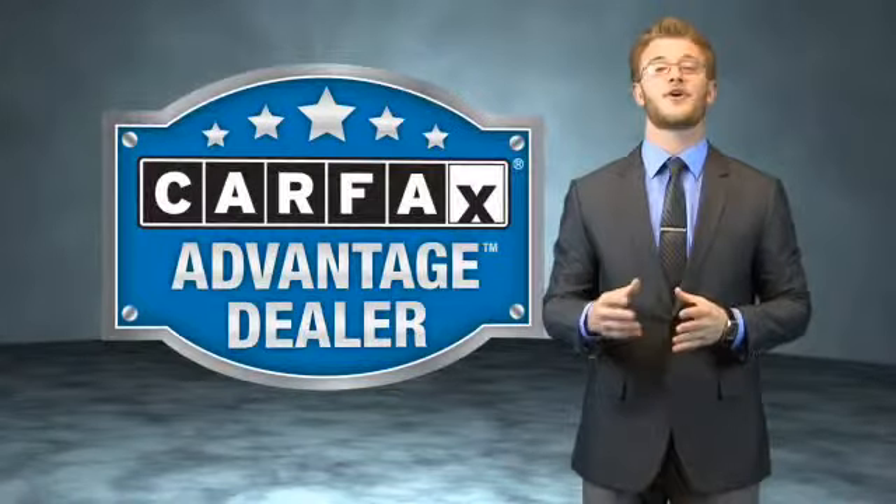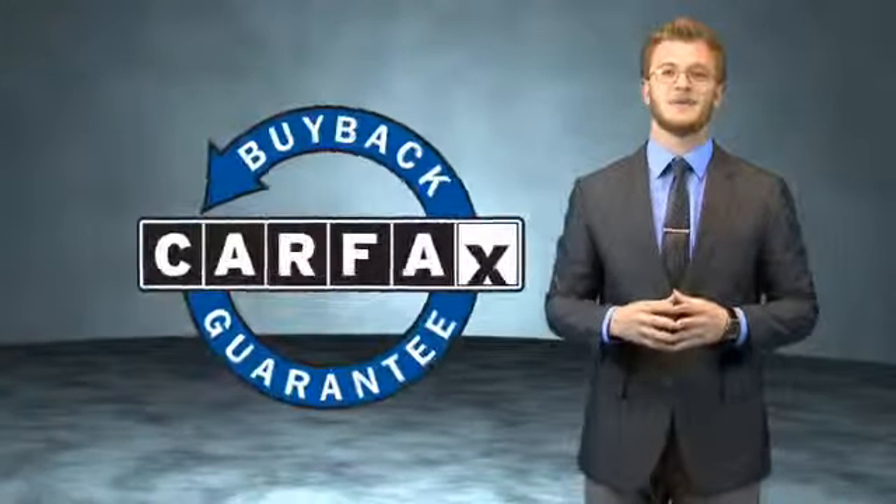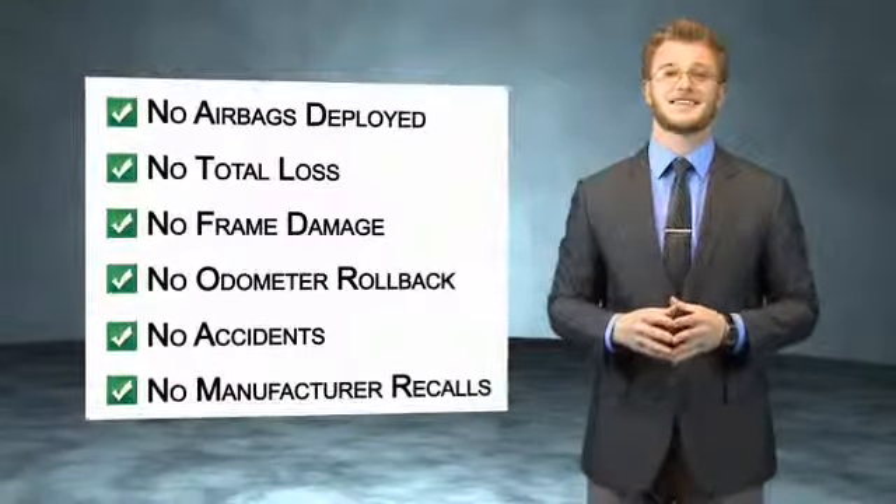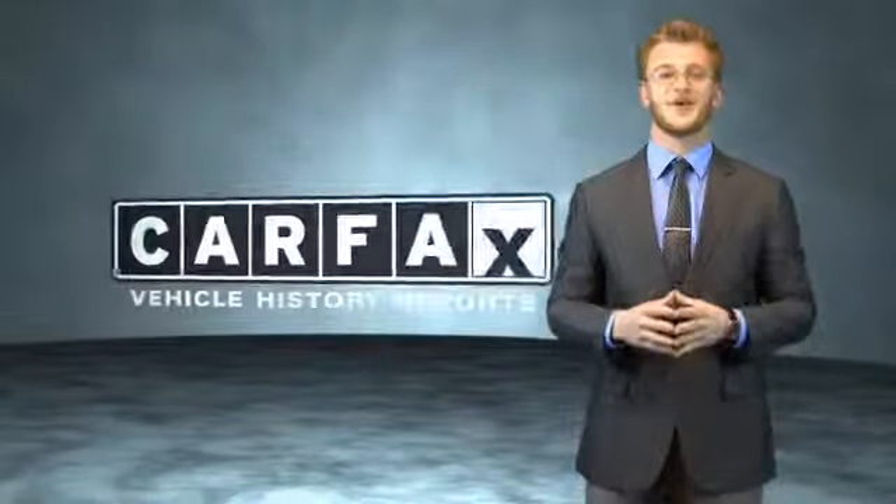Call or click to contact us today. This vehicle qualifies for the Carfax Buy Back Guarantee. Be sure to find a complimentary copy of the Carfax Vehicle History Report online or contact the dealership. Just say, show me the Carfax.